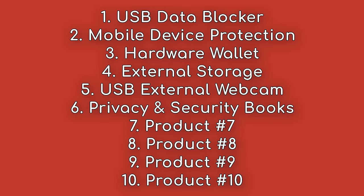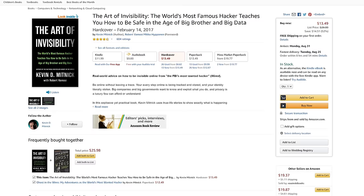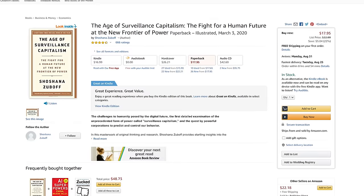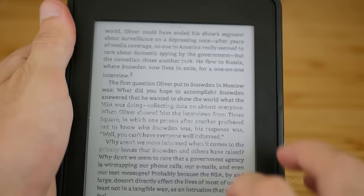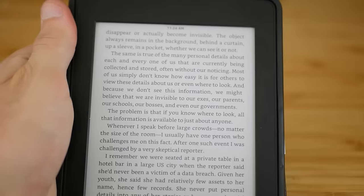Knowledge is power, and we believe that constantly learning about privacy and security is just as important as some other things on this list. We have a catalog of our favorite privacy and security books on our storefront. The two biggest recommendations are The Art of Invisibility and The Age of Surveillance Capitalism. We cannot recommend these books enough — they will change your entire perception of how you view the world and what it means for privacy and surveillance.